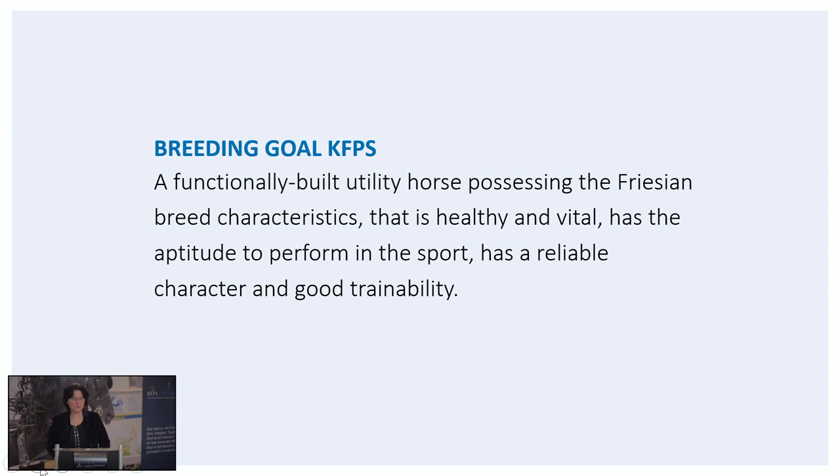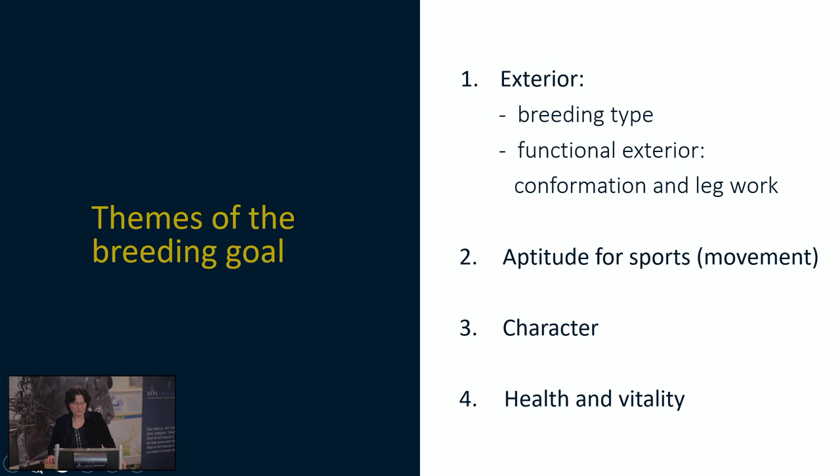The starting point for the assessment of the Friesian horse is always the current breeding goal, which reflects the ideal image of the Friesian horse. The breeding goal is formulated by the breeding council in cooperation with the inspection and is determined by the member council. The KFPS breeding goal is described as follows: a functionally built utility horse possessing the Friesian breed characteristics, that is healthy and vital, has the aptitude to perform in the sport, has reliable character and a good trainability. The breeding goal characteristics are subdivided in four themes: the exterior, breeding type and conformation and leg work; aptitude for sports including movement; character; and health and vitality. In this webinar I will mainly focus on the first two themes and in the end I will also discuss the character.